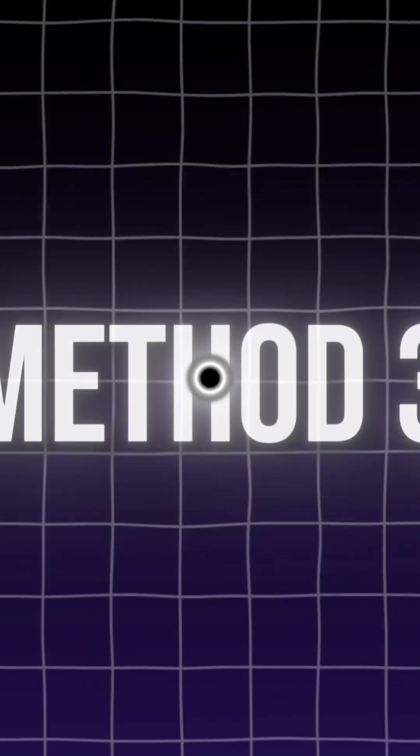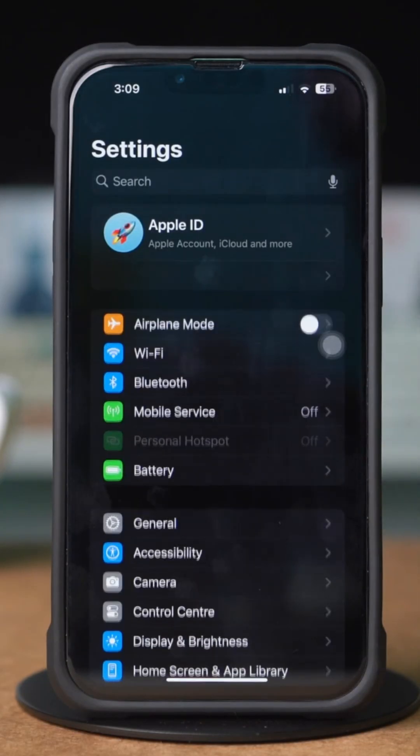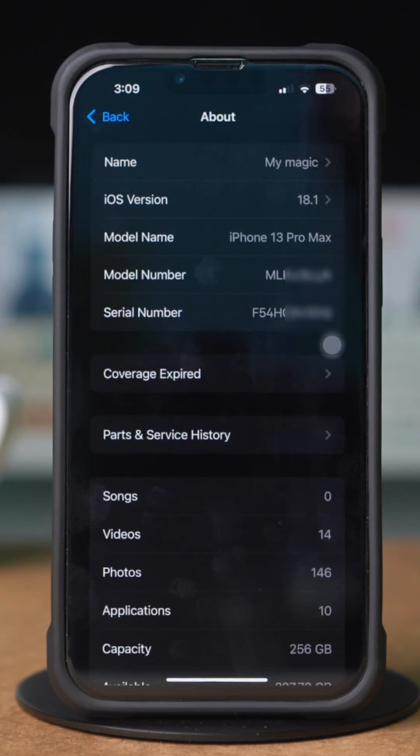Method 3: Check whether it's refurbished or not. Open Settings on your iPhone, scroll down, tap General, then tap About.